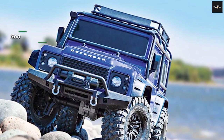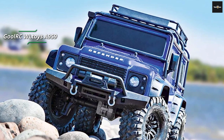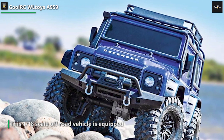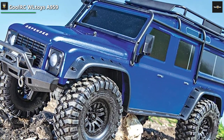First up, we have the Ghoul RC Wheel Toys A959, a powerhouse remote control car packed with impressive features. This 1/18th scale off-road vehicle is equipped with a brushless motor, providing exceptional speed and acceleration. Its 4-wheel drive system ensures superior traction and stability, allowing you to conquer various terrains with ease.